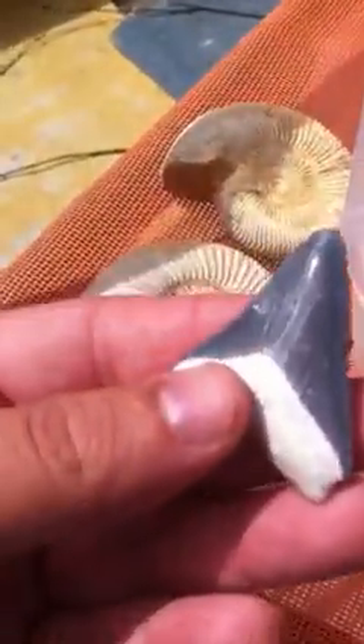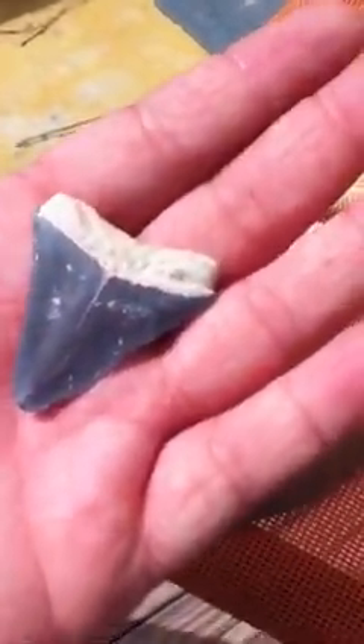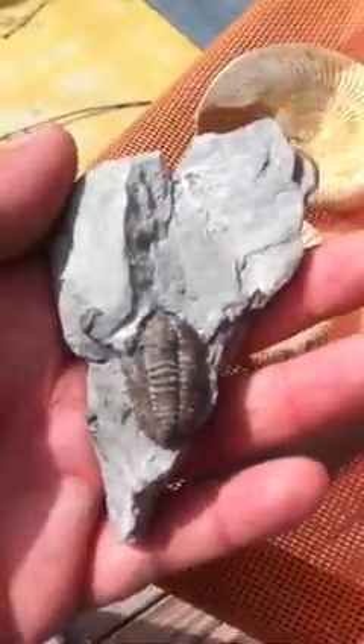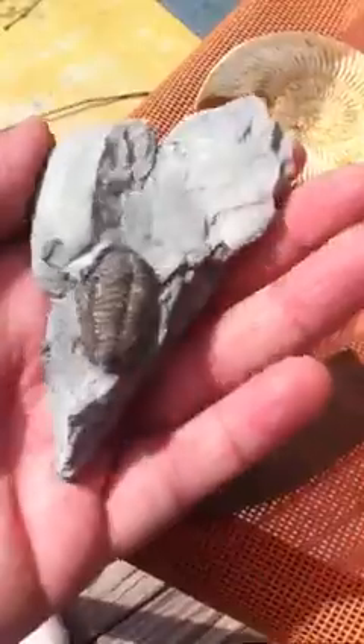There's a nice Megalodon tooth from Bone Valley in Florida. Really wicked serrations on it. $25 on that one. Here's an Ohio trilobite — I could do $25 on that one. It's a flexicalymene from Highland County, Ohio.